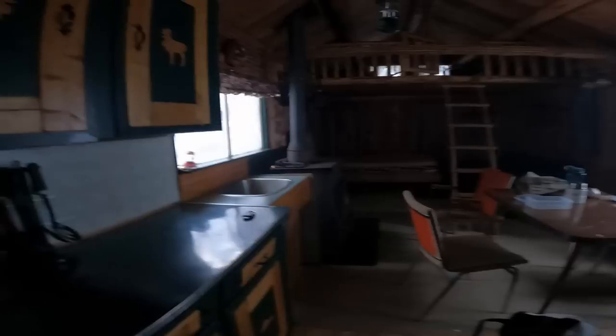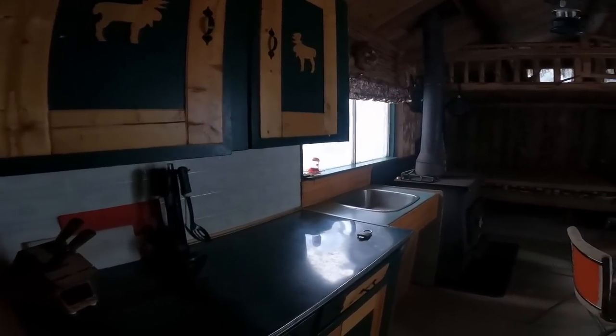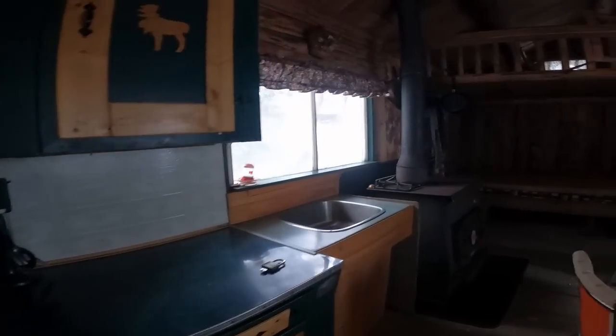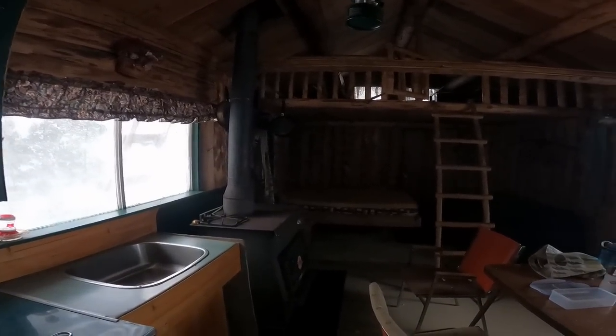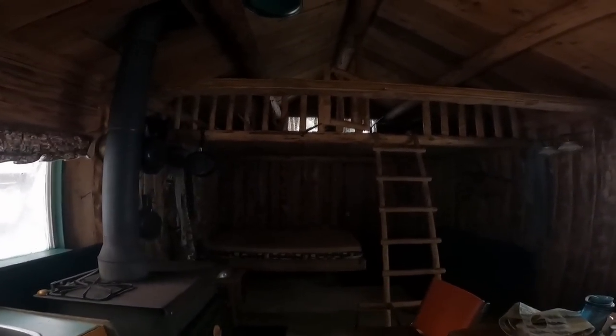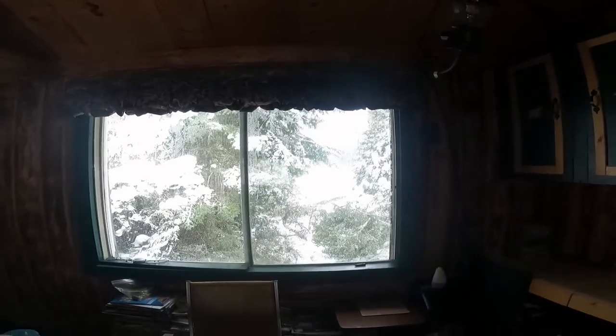A loft up here. Is there a ladder somewhere? Get some lights — the ladder's up there, so you can open that gate. A little tour of the cabin. It's a great little loft; the kids are going to love that.